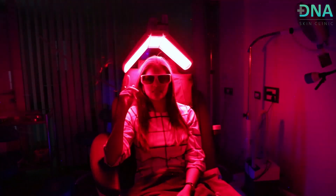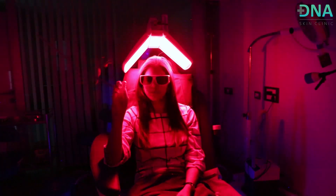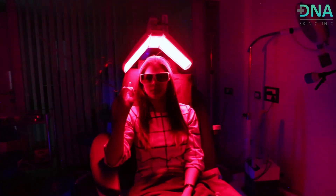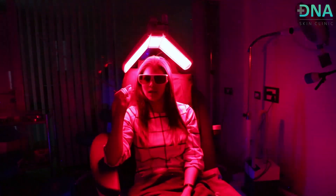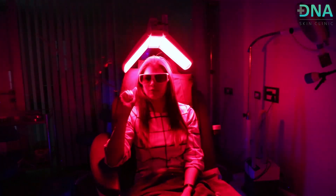This treatment is called low-level laser light therapy. It helps stimulate the roots of your hair, decreasing hair fall and improving hair growth. It's typically done after PRP or growth factor concentrate injections, and the duration lasts anywhere between 10 to 20 minutes, with different energy settings.